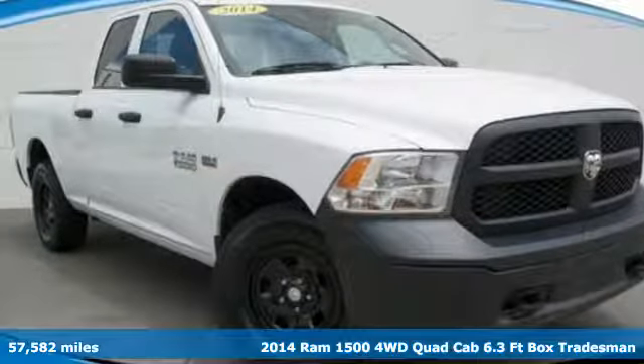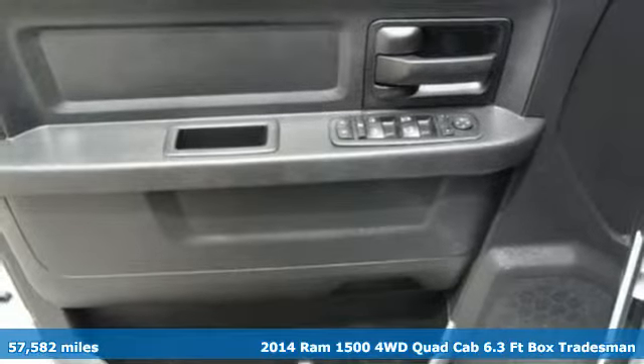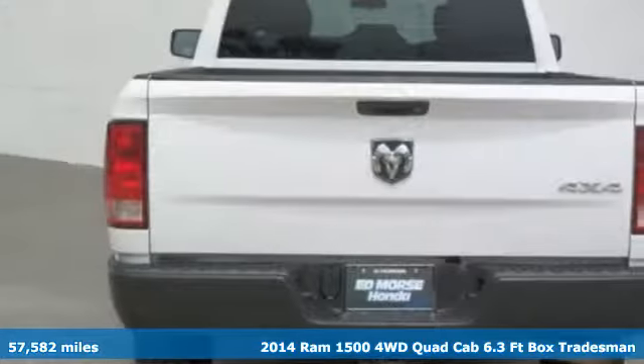Here's a 2014 RAM 1500. Work hard and look good doing it. Plus it offers an exciting list of features.